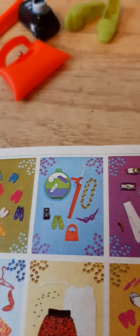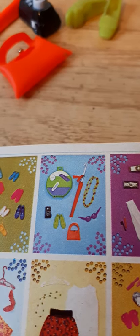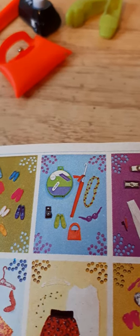We don't have the little suitcase, unfortunately, nor do we have the goggles or the necklaces.